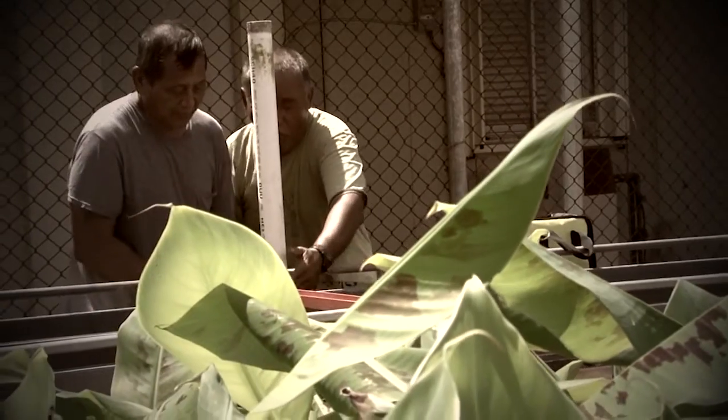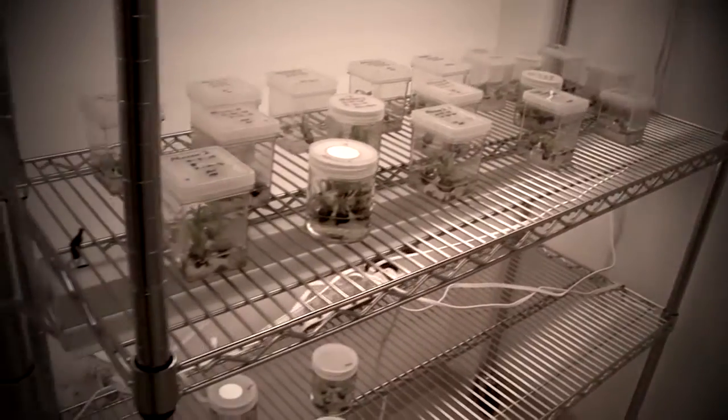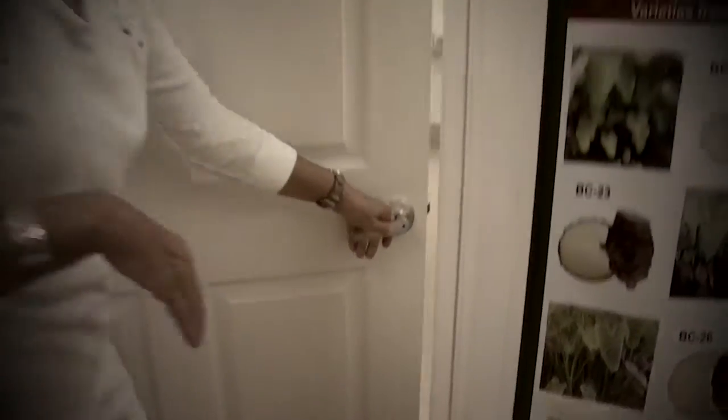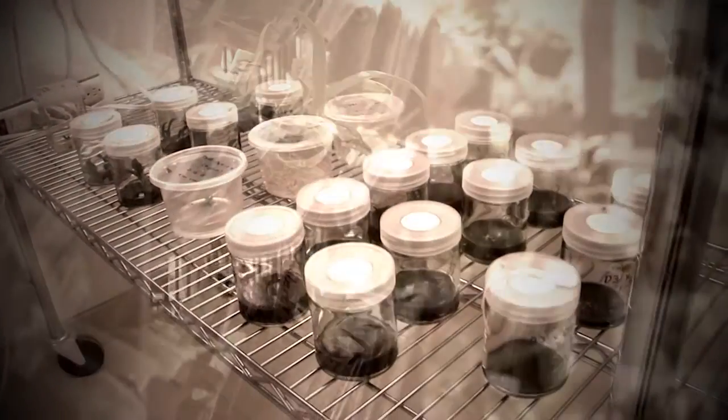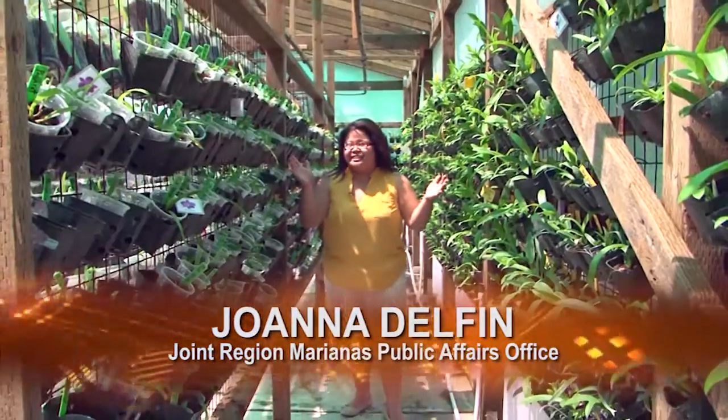In the village of Mungilau, in an area once known for farms and cattle, is a small lab with some small plants that serve a huge purpose. Join us as we take a look at the tissue culture process, from the jelly-like concoction known as media to the plant nursery. I'm Joanna Delphin and this is Dig It.